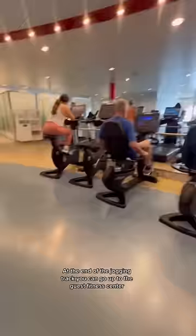At the end of the jogging track you can go up to the guest fitness center. Here's Val — she's on my team. Look at her working so hard in the gym.